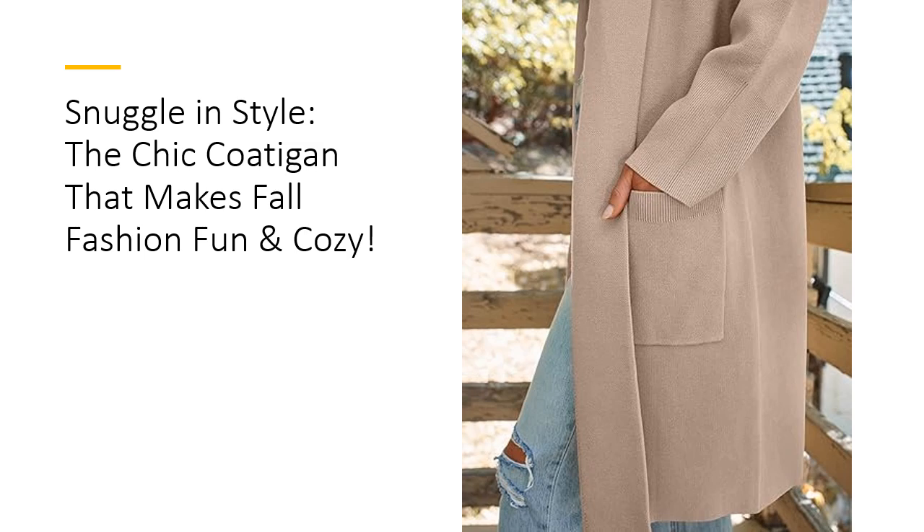This cozy knit coat offers more than just style — it's built for comfort. The premium fabric feels soft against your skin, keeping you snug on crisp autumn mornings and chilly winter evenings.